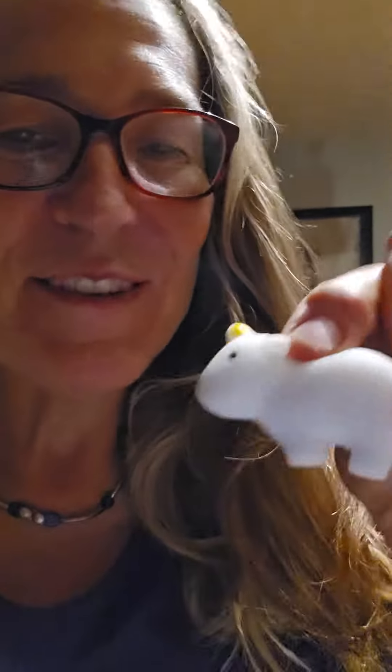Here's another one — it's a little unicorn. They're so cute. Just little things to try to make these guys feel happy and welcome. Here's to another school year!